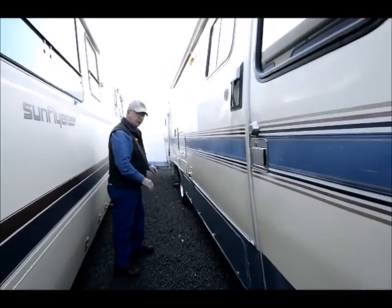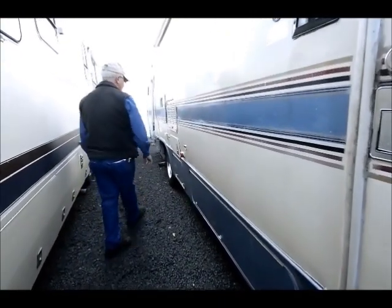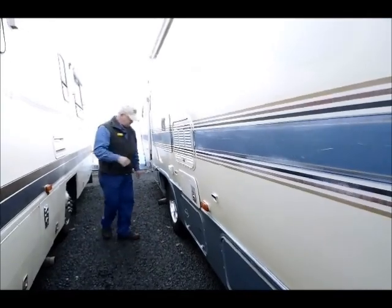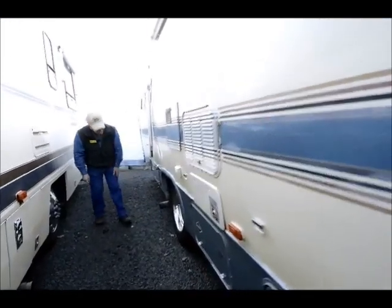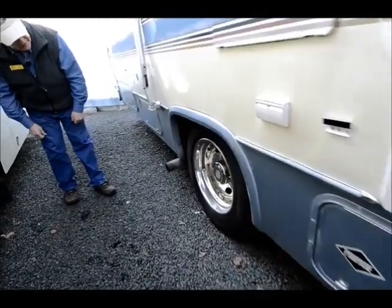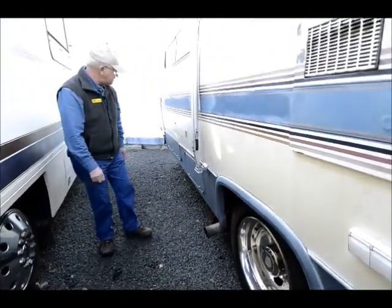I've got some small storage compartments down below here — one down in here for my propane tank. My gas furnace is on this side and my hot water heater is over on this side too. Tires look pretty decent. The sidewalls look in good condition and still have plenty of tread left.